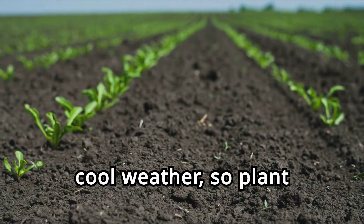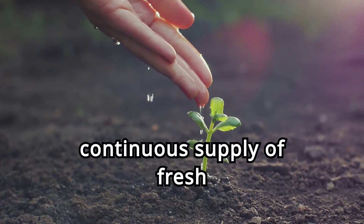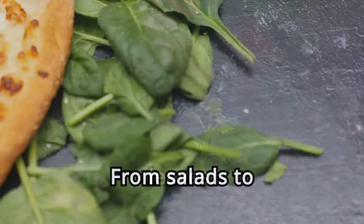It prefers well-drained soil rich in organic matter. Regular watering and partial shade can help prevent bolting, ensuring a continuous supply of fresh leaves. From salads to smoothies, spinach can be used in various dishes. Try adding it to your morning omelet, or blend it into a green smoothie for a magnesium boost.